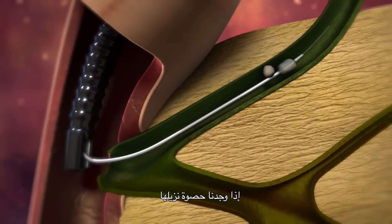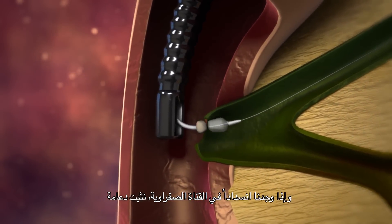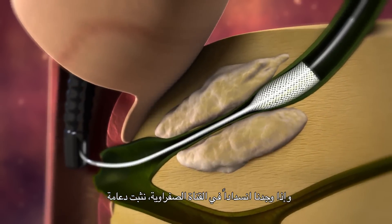If we find a stone, we can remove it. If we find a blockage in the bile duct, we can place a stent.